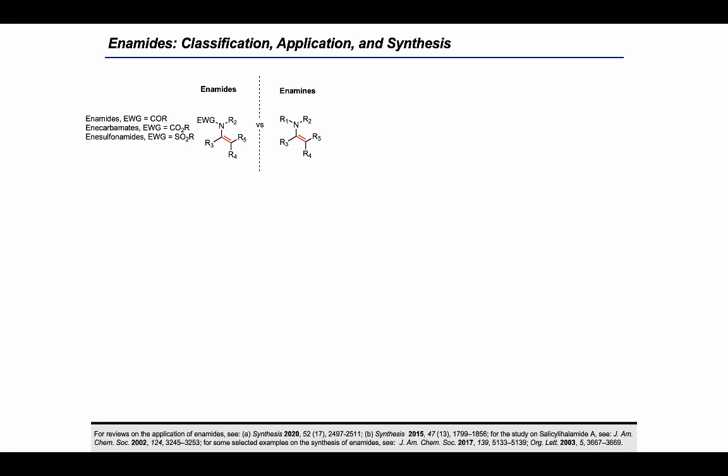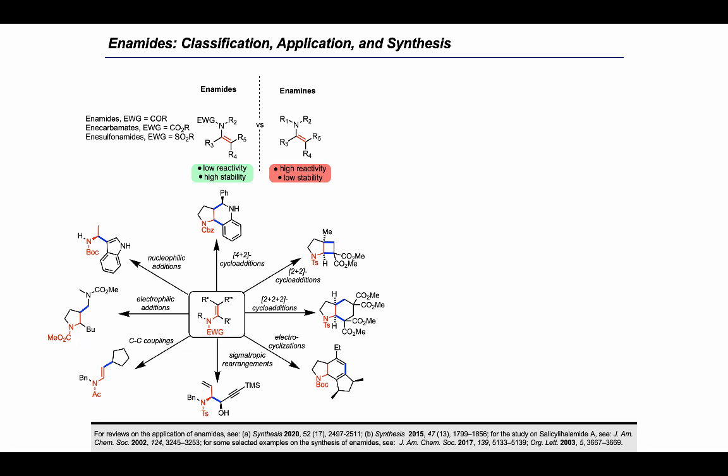The electron-withdrawing group can be a carbonyl, an ester, or a sulfonyl group. While tempering the nitrogen center, enamides are less reactive than enamines, and in contrast to enamines, are very stable molecules that are no longer prone to hydrolysis and consequently easy to handle in the laboratory. Their chemistry is still very diverse, covering cycloadditions, electrocyclizations, rearrangements, C-C couplings, and nucleophilic and electrophilic addition reactions, though overall enamides react more akin to olefins.